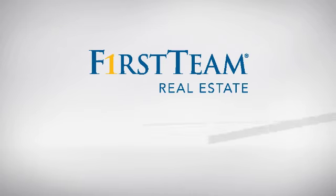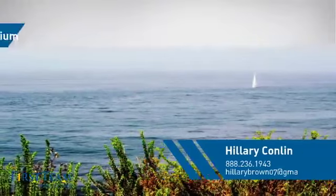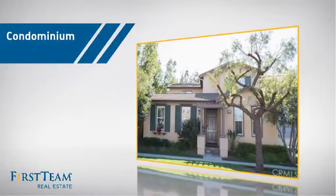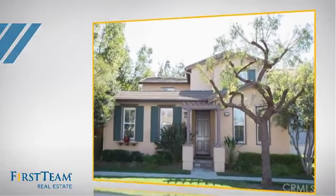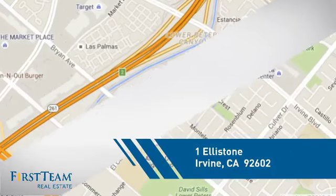At First Team Real Estate, you'll find a place you'll feel right at home in. This video is brought to you by your real estate agent. This condominium is a great choice for those who want the privacy and easy maintenance of condo living, and it's located in the Irvine area.